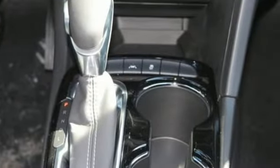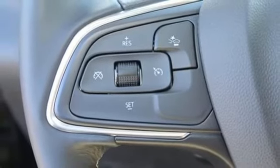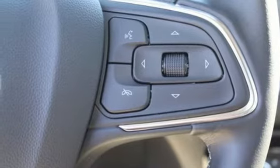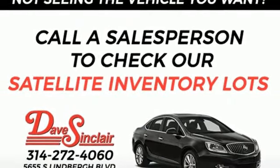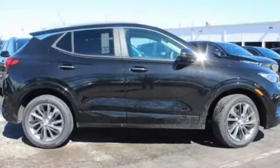Front heated bucket seats, remote engine start, AM/FM satellite radio, active grille shutters, push button start, proximity key, and Wi-Fi hotspot. Imaginative luxury for the real world — that's today's Buick.